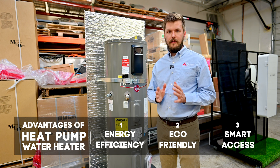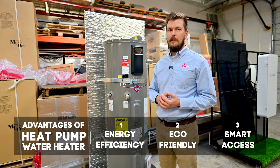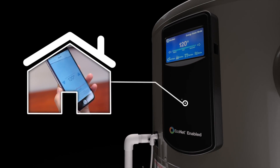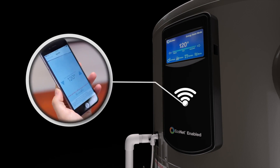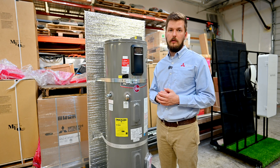The third thing — and this is something we're all used to nowadays — is access through your mobile phone. You can control the temperature, see all the stats, how long it runs, and how much energy it spends, which is really nice.